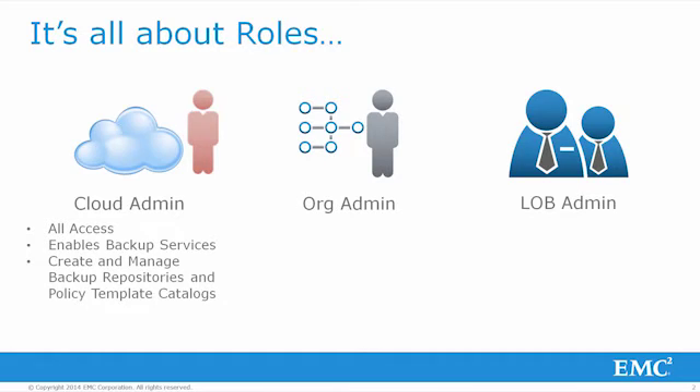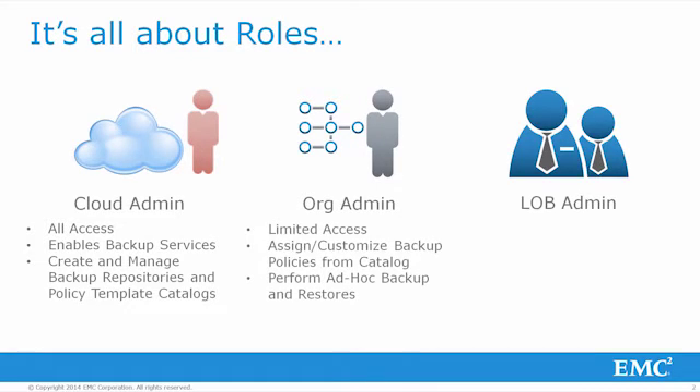The org admin has an interesting role to play both as a consumer of the services provided by the cloud admin, but also in some cases as a provider of services to subtenants. For data protection services, the org admin can have limited access to customize backup policies which were assigned by the service provider to the VDC.